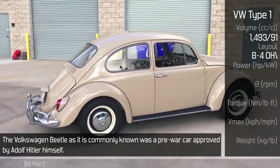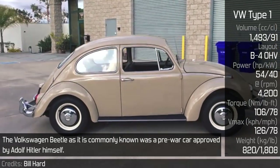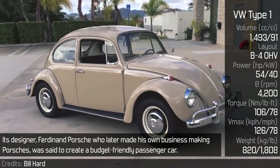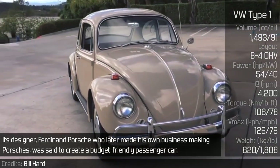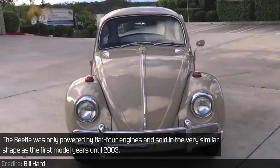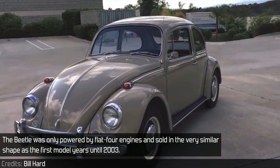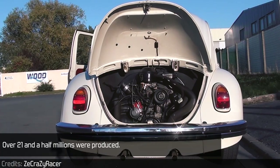The Volkswagen Beetle, as it is commonly known, was a pre-war car approved by Adolf Hitler himself. Its designer, Ferdinand Porsche — who later made his own business making Porsches — was set to create a budget-friendly passenger car. The Beetle was only powered by flat-four engines, and sold in very similar shape to the first model years until 2003. Over 21.5 million were produced.